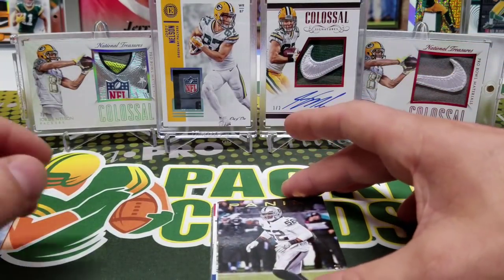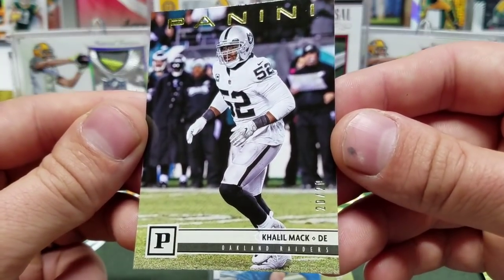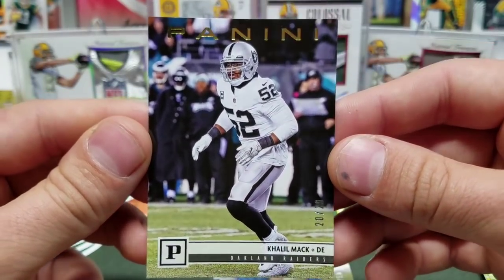Next one is a gold — we have a gold Khalil Mack, 20 out of 20.